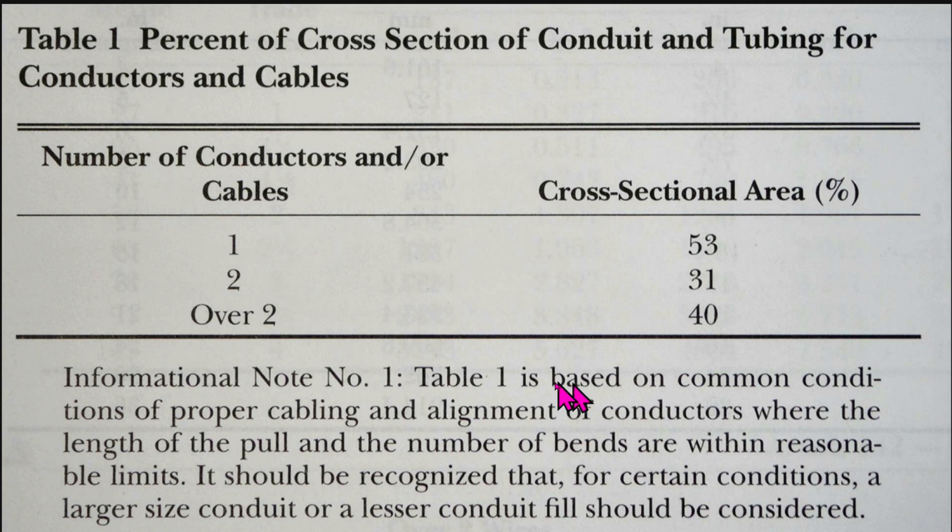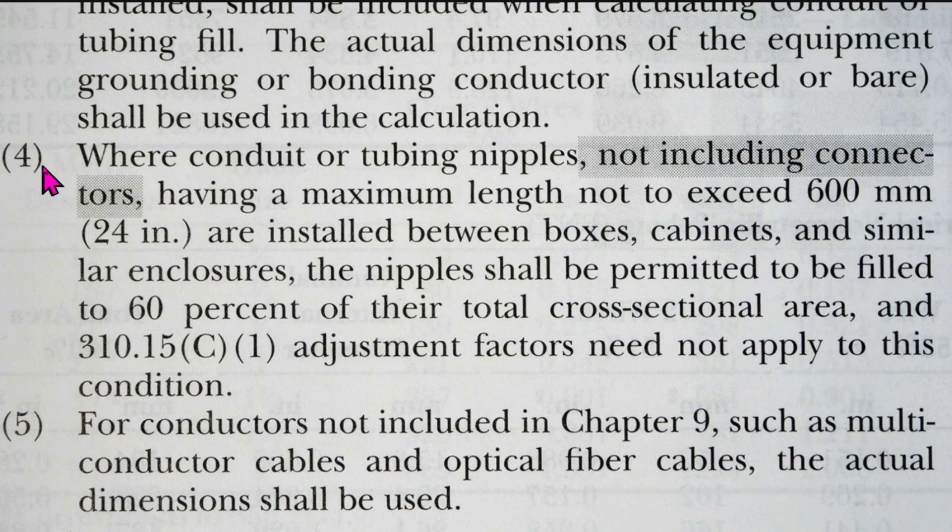So are we done? Nope, not yet. Below this there are informational notes. Informational note number four states that where conduit or tubing nipples — not including connectors, which is new for 2023 — having a maximum length not to exceed 600 millimeters (that's 24 inches) are installed between boxes, cabinets, and similar enclosures, the nipples shall be permitted to be filled up to 60 percent of their total cross-sectional area.